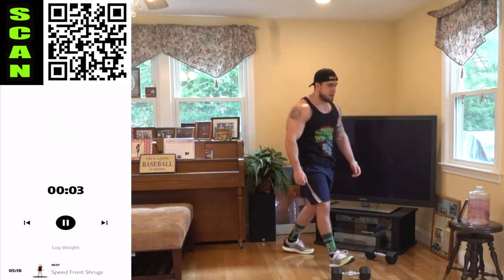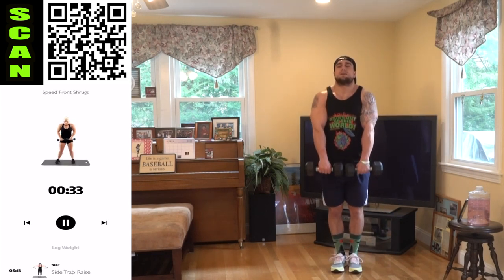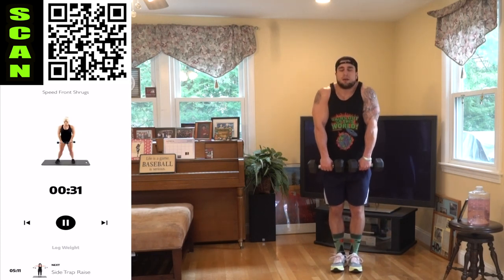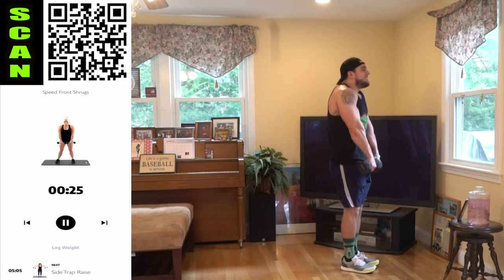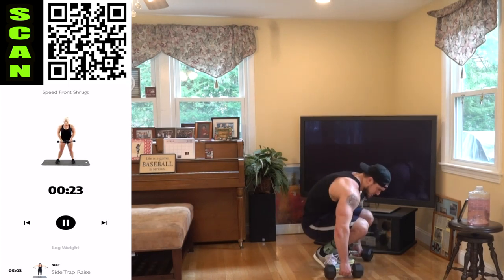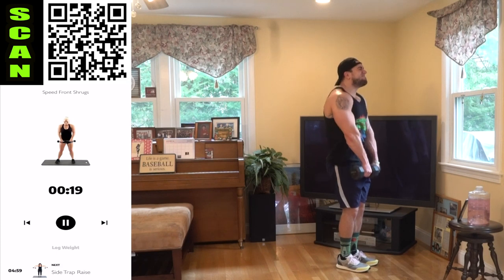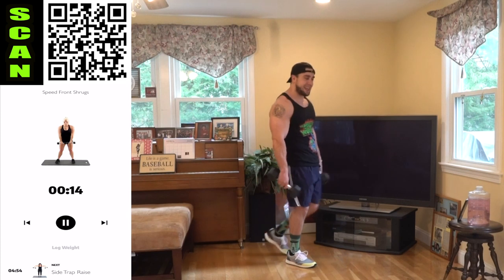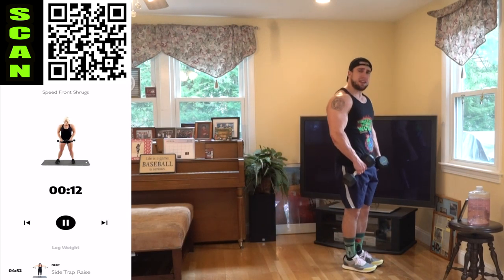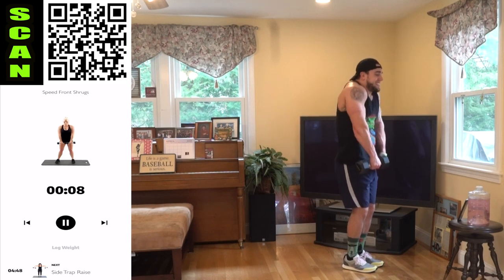We're going to that speed front shrug. Dumbbells are in front of the body — get that speed. Fight that burn. Come on, let's get it, fight with me. That speed is killer, aliens, and that's why we take that quick shake and then get back to that speed. We love that burn.